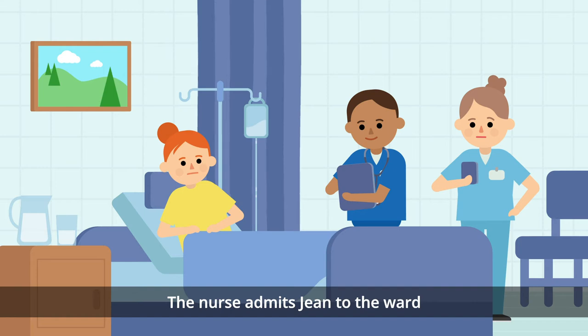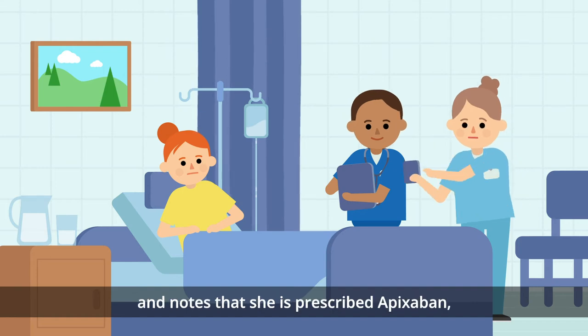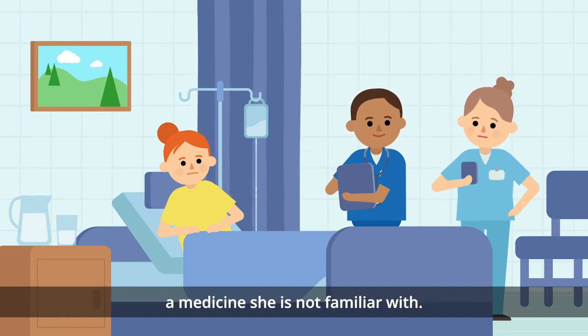The nurse admits Jean to the ward and notes that she is prescribed Apixaban, a medicine she is not familiar with.